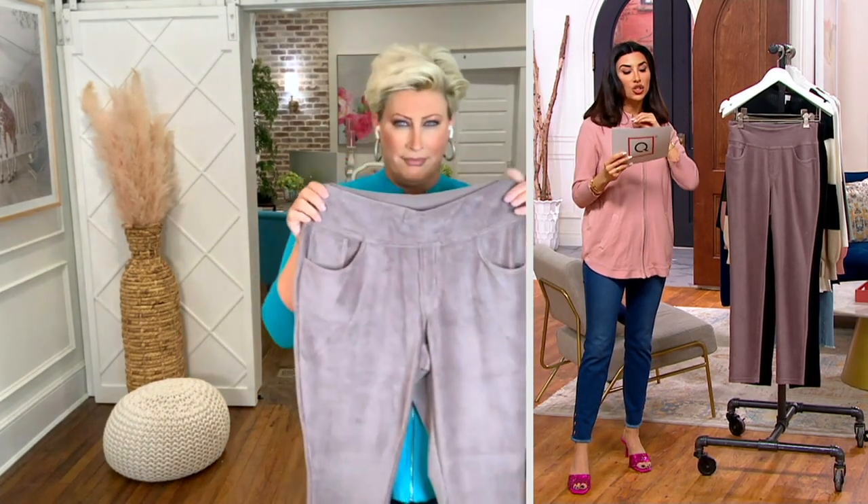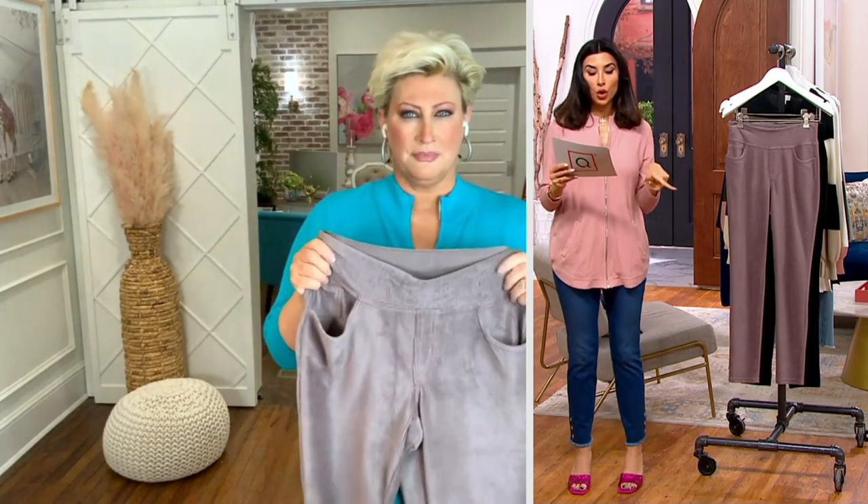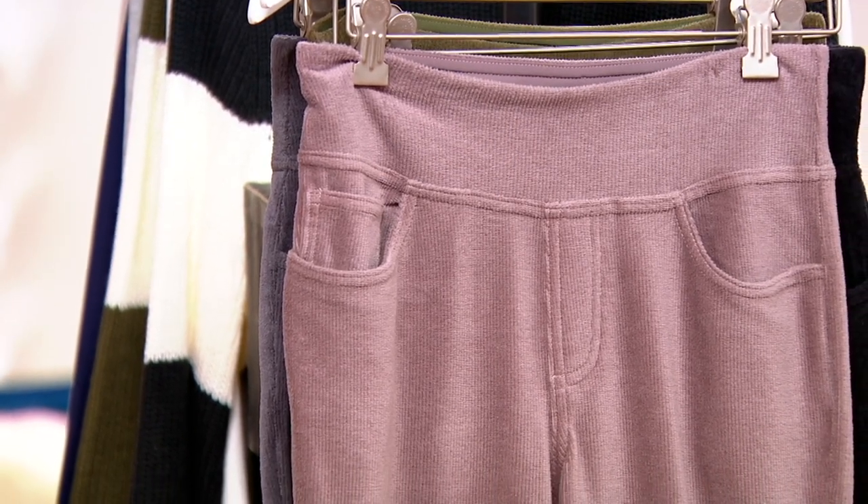We've got numeric sizing here, zero through 32, regular and petite length. So 28 inches for the regular, 25 for the petite. And it's the first day we've done this price.